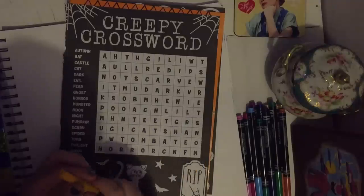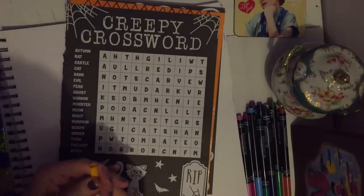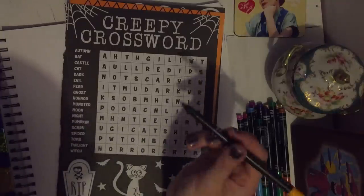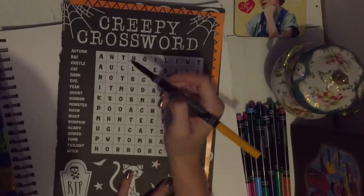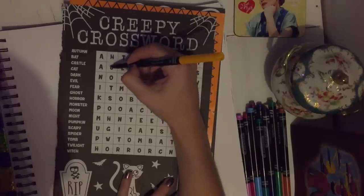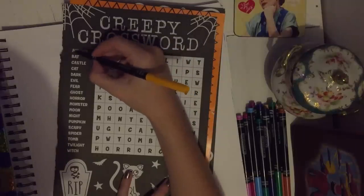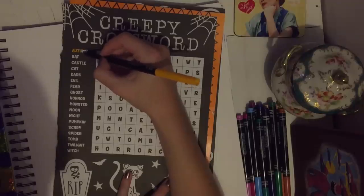Today I'm going to do this crossword puzzle. This came out of a coloring slash activity book. I love crossword puzzles — I have ever since I was little.